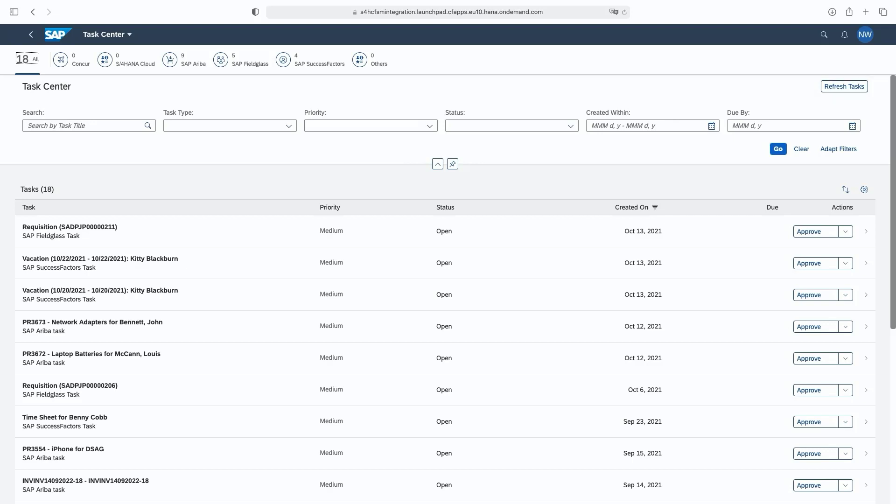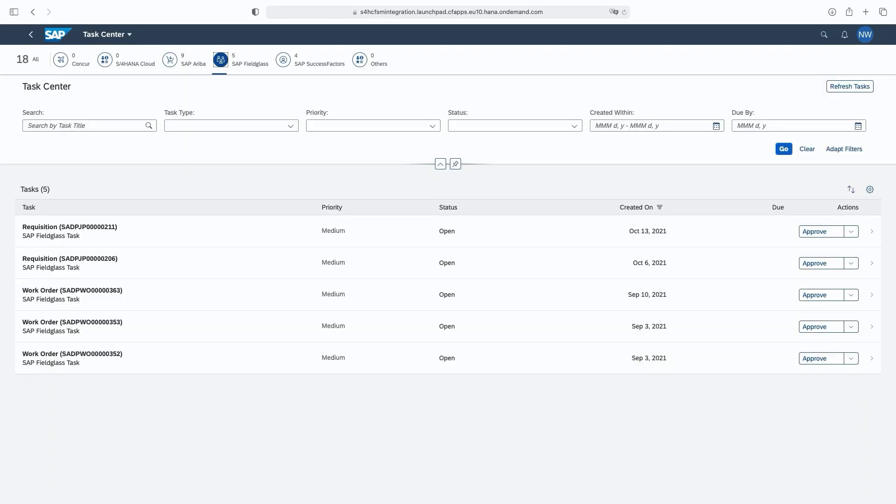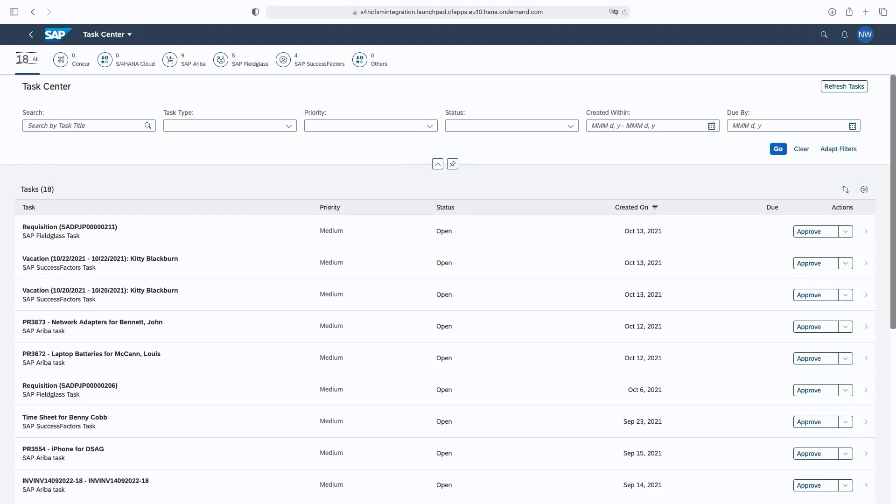Precise filtering is also available. For example, tasks from Ariba can be viewed separately or tasks from Fieldglass can be viewed separately. On the right is an option to refresh tasks, allowing business users to refresh their entire task list manually. Automatic refresh also happens on a regular basis.